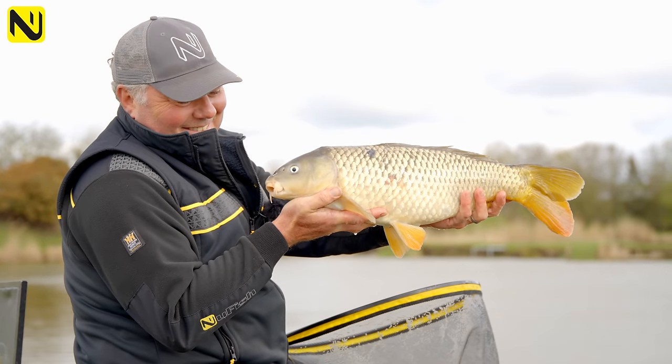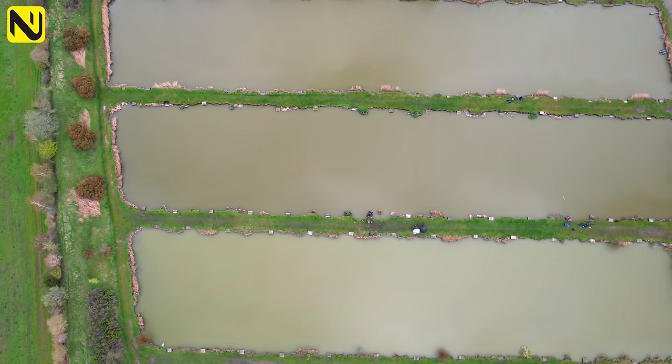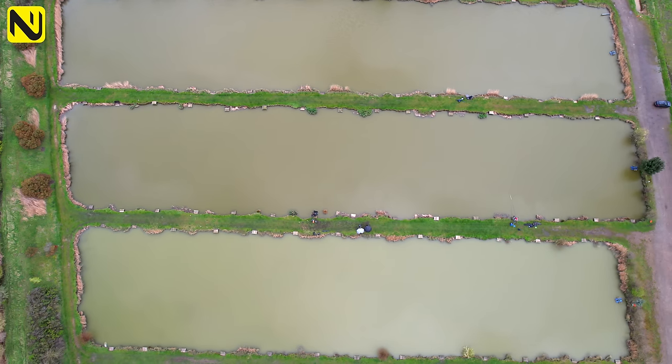We've got ourselves comfortable down here on Peg 9 on Oak Lake. These are strip lakes, about 20-22 metres wide, and I'm coming into this with a feeder only approach.